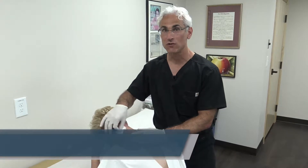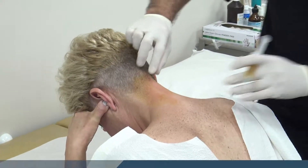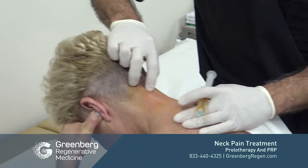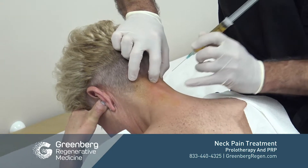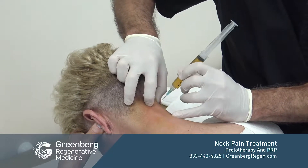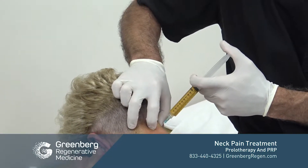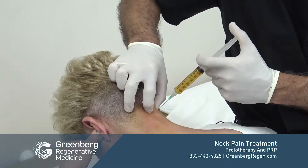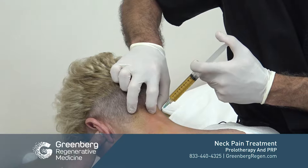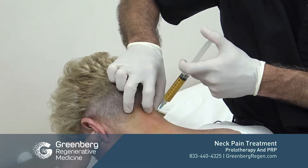We're going to show the injections for the cervical spine using prolotherapy and PRP. We're going to feel the tip of the spinous process and the transverse process, and basically bisect the line. We enter the skin quickly so it doesn't hurt the patient, and we're going to inject around the facet capsule, then walk the needle up to the spinous process and along the transverse process.